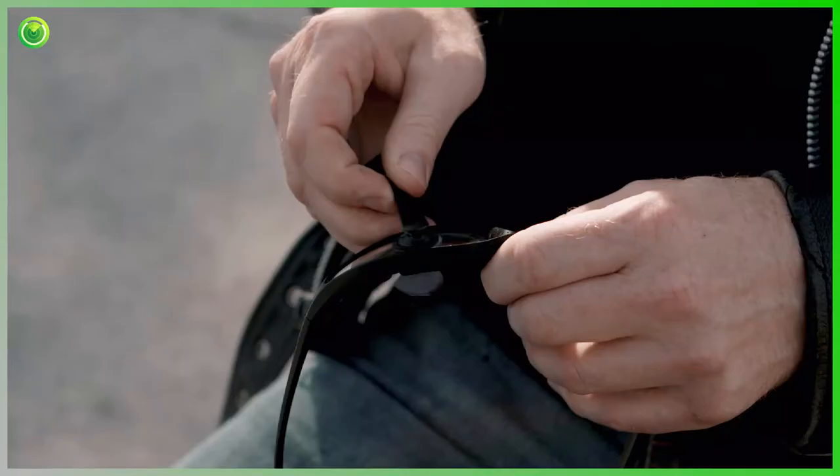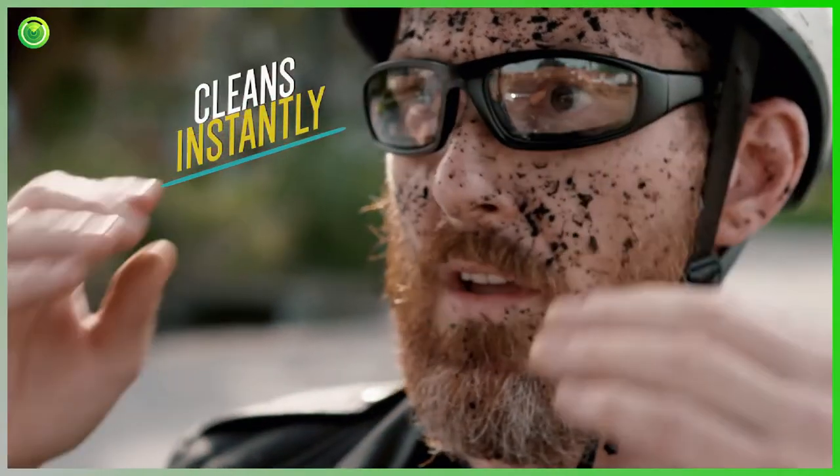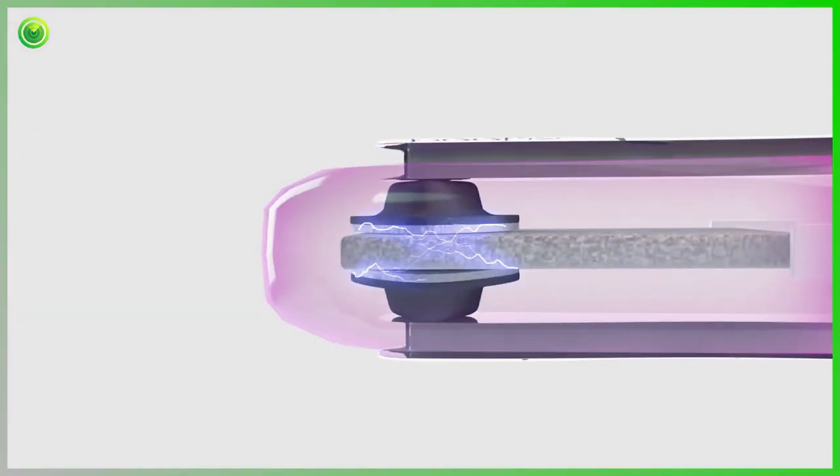Peeps instantly removes the dust, fingerprints, and facial oils that build up on your lenses to get your lenses cleaner than you've ever seen. Then just recharge the Peeps Cleaning Pads in the included recharging station.